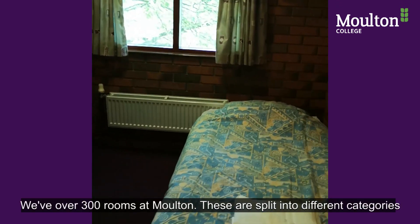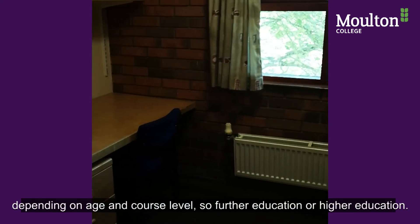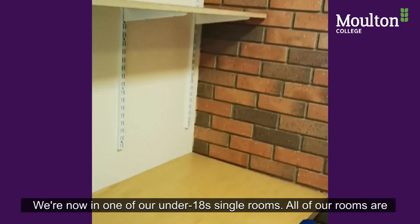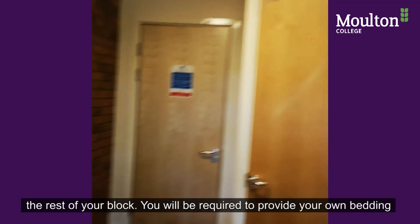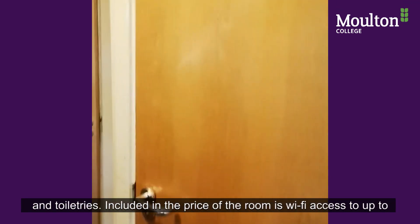We have over 300 rooms here at Moulton. These are split into different categories depending on age and course level — either further education or higher education. We're now in one of our under 18 single rooms. All of our rooms are en suite, which is great so you don't have to share facilities with the rest of your block.